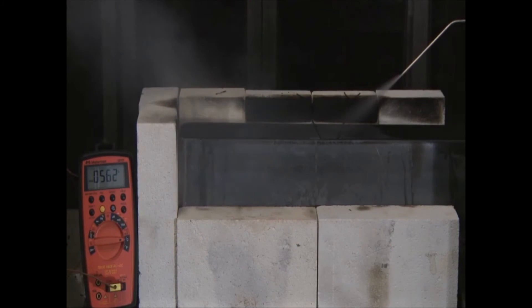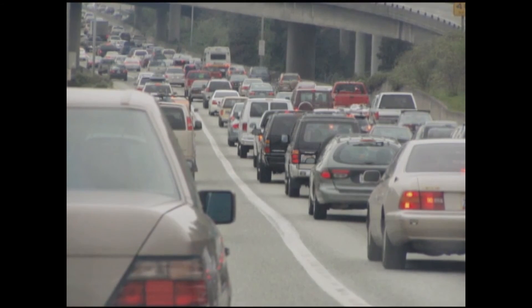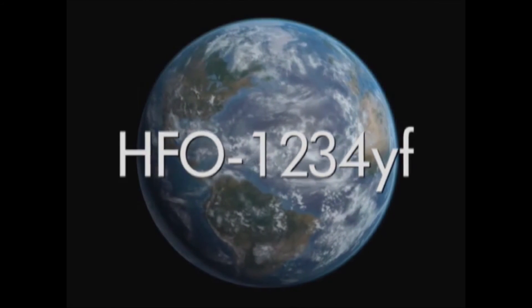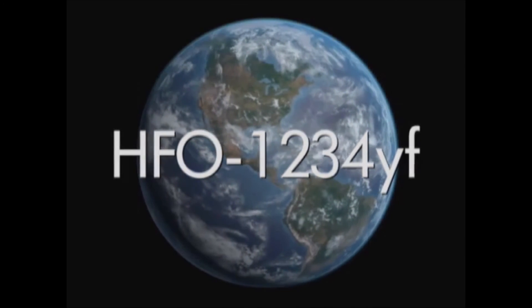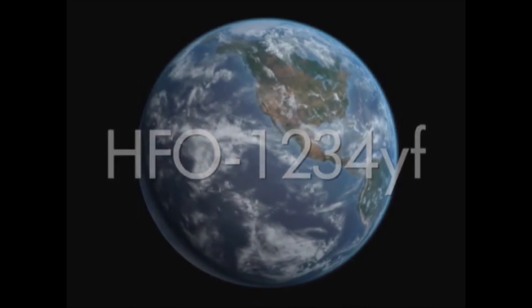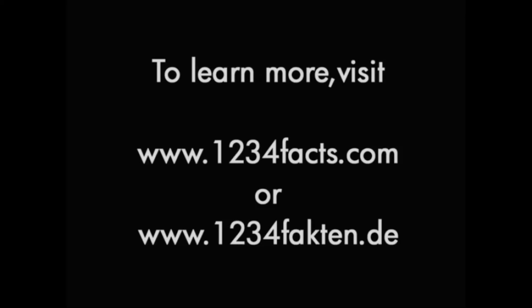These tests confirm what extensive third-party testing has already shown: 1234YF is safe for use in automobile air conditioning systems. We cannot afford to lose the environmental benefits from 1234YF that so many others have worked so hard to gain. HFO-1234YF can be used safely as an automobile refrigerant and it's ready for use by the industry today. To learn more, visit www.1234facts.com or www.1234facton.de